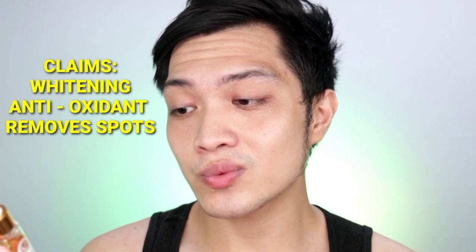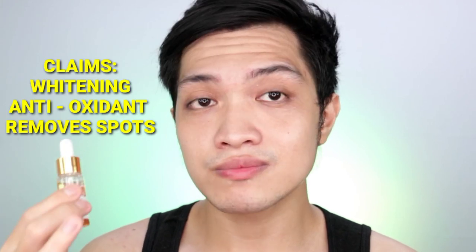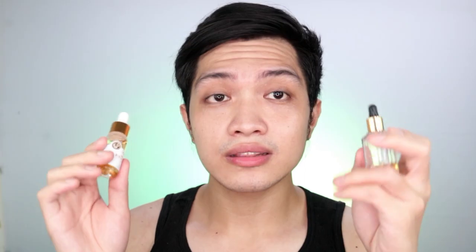Titignan naman natin yung claims dito sa Lyco. Yung Lyco, nakalagay dito is whitening, antioxidant, and remove spots. Usually, that is the general function talaga ng vitamin C — is to remove spots, how to shrink your blemishes or your pores. This is your Braille and also your Lyco. I'll dry it and I will see you in a bit.